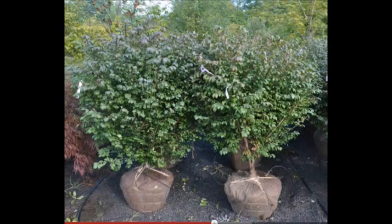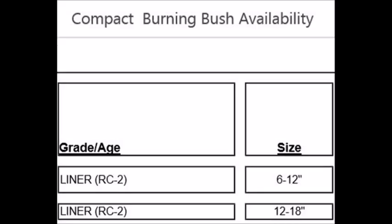You can call us at 215-651-8329. We have liners that are 6 to 12 inch and 12 to 18 inch for bare root shipment. Our potted burning bushes are in 3 gallon and 5 gallon pots. We sell them balled and burlapped up to 5 foot tall.